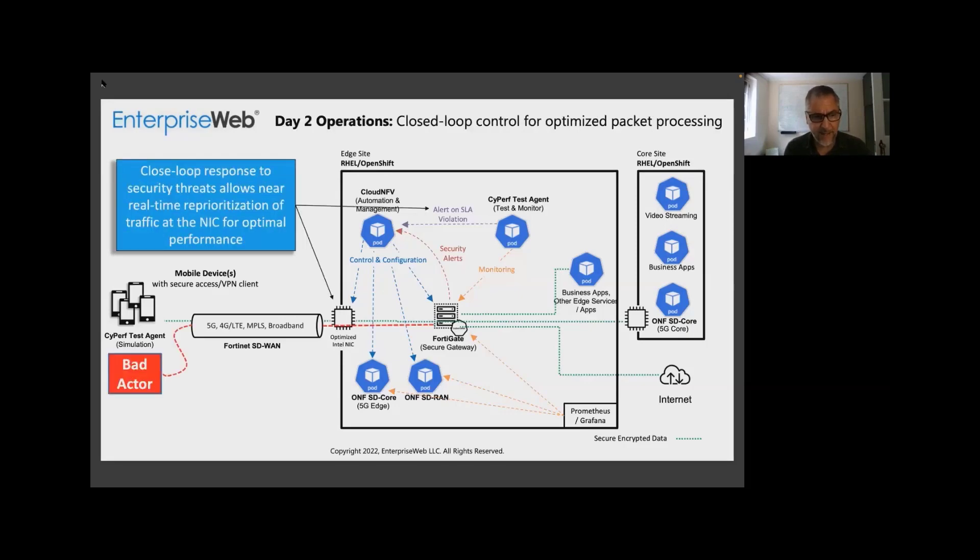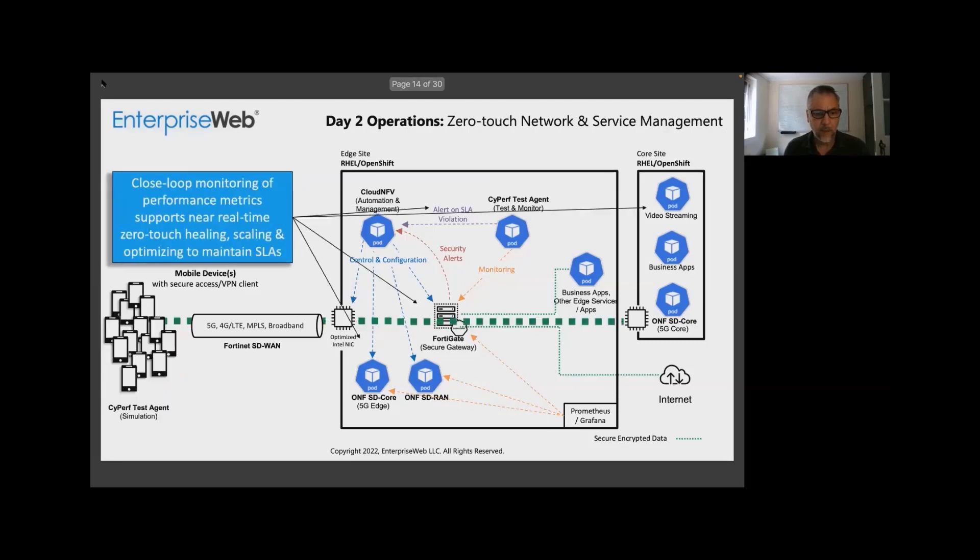Once Bill shows you everything's deployed and running, we're going to use CyPerf to simulate a bad actor, which is going to feed traffic through the system. That's going to be detected by FortiGate, and the system is going to mediate against that. Then another related scenario where CyPerf actually increases the volume of traffic to show the impact of load — you can see the system running under load and how it scales up, so you can see zero-touch, self-healing, scaling, and optimizing.